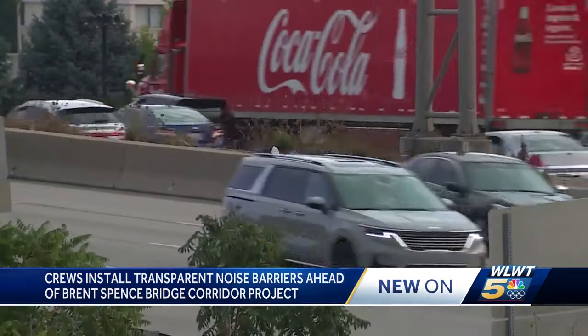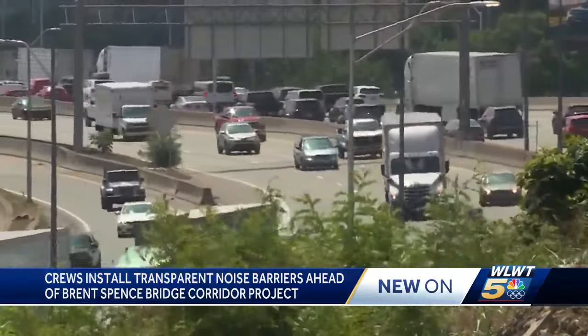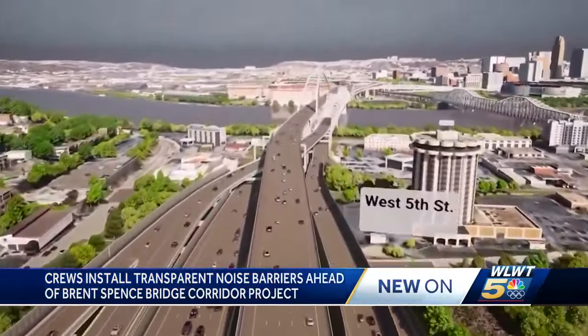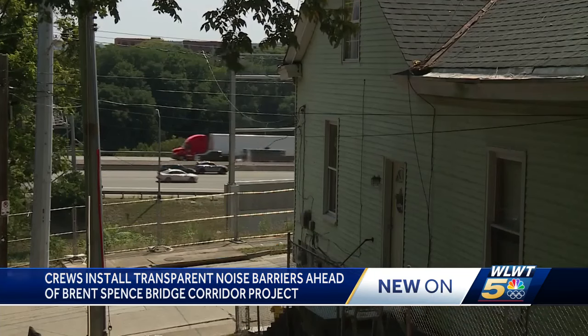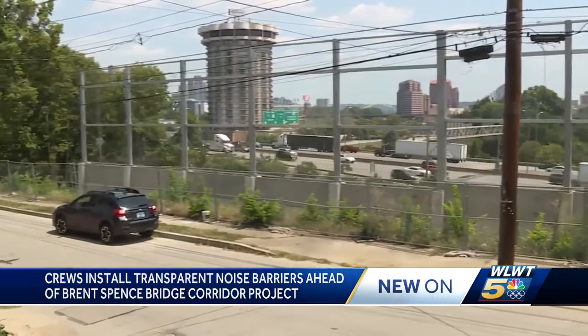Stacey Hands is managing the Bluegrass State's portion of the $3.6 billion Brent Spence Corridor redesign project, which will include a companion bridge to improve traffic flow on the highway. Hands and Transportation Cabinet colleagues listened when residents living near the Ohio River expressed concerns about giant sound walls blocking their view of Mainstrasse and Cincinnati's skyline.